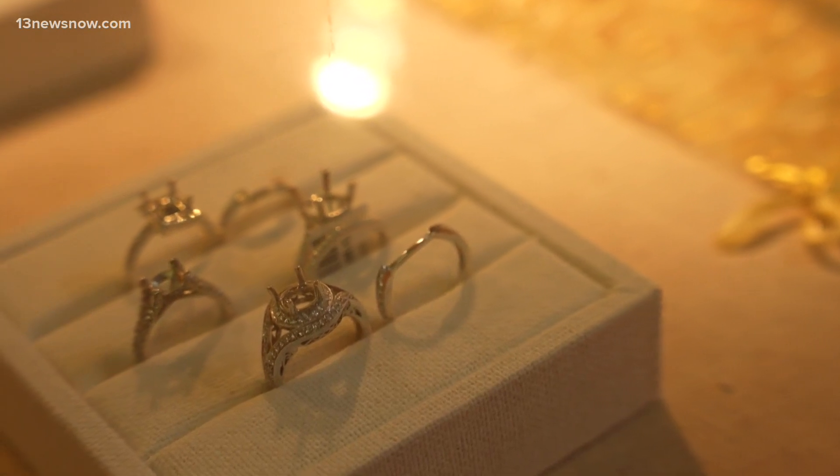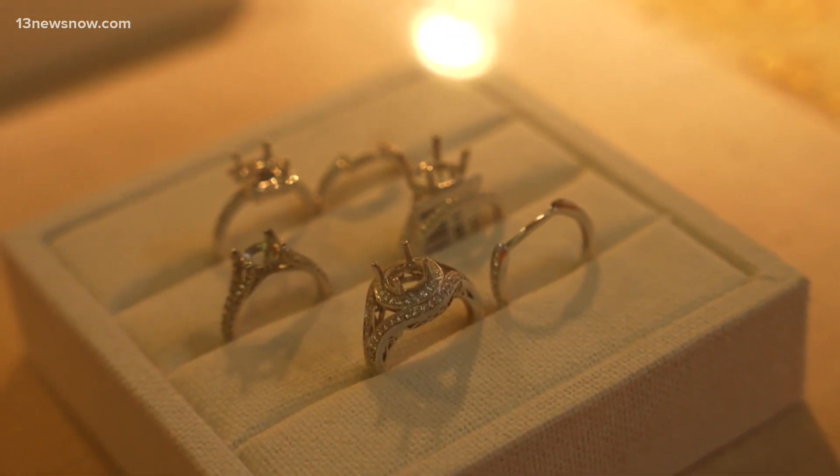That savings could allow for a nicer setting for the diamond. And if you can't tell the difference when it's that close to you — loose, under magnification — after you've set it and she's wearing it, you're not going to be able to see any difference whatsoever.